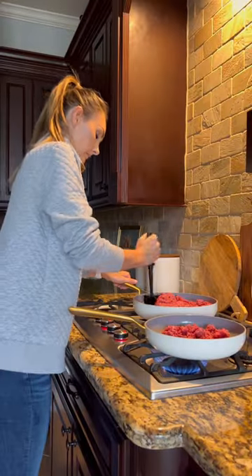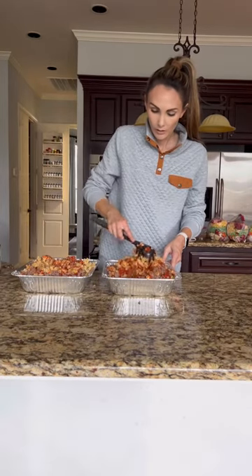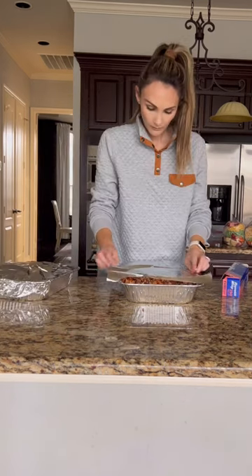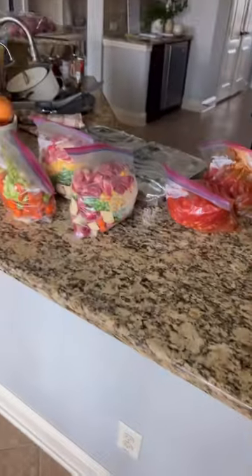In hindsight, I probably should have mixed all the pasta ingredients together before adding them to the containers, but I made it work. This only took me about an hour to do and is going to save me so much stress and so much time on weeknights. The only thing I'll need to do is thaw them the night before and add broth and noodles to the soups and stews.